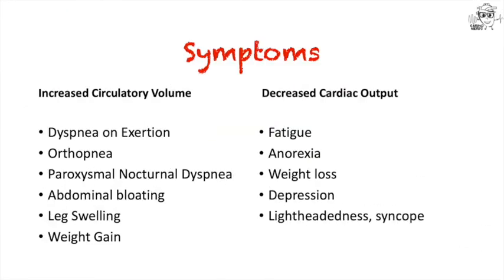What are the symptoms? What do these patients actually tell you is going on? I like to think of two general categories of problems: increased circulatory volume or decreased cardiac output. They might be short of breath on exertion, when lying flat, or wake up in the middle of the night short of breath. They might have swelling in their legs, ascites, or weight gain — all signs of increased circulatory volume. On the other hand, some patients might report fatigue, anorexia, weight loss, depression, lightheadedness, or syncope, pointing towards decreased cardiac output. Patients could have symptoms from either of these buckets or both.